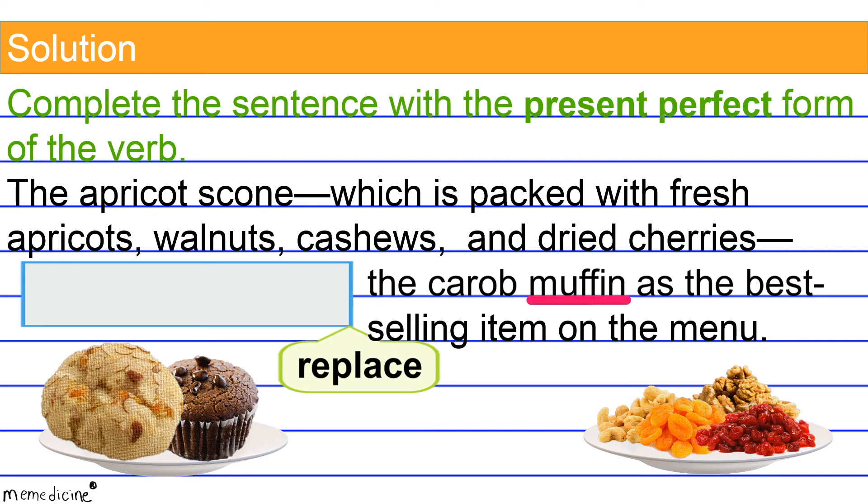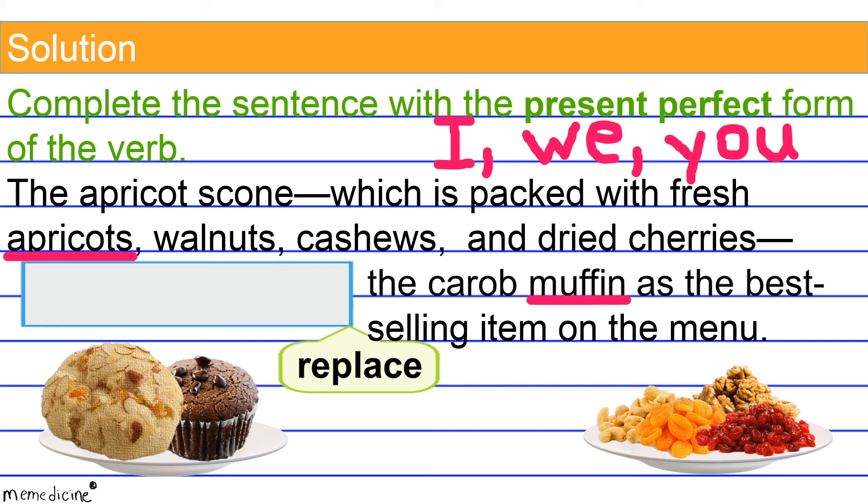Whenever you have the first person singular pronoun I, the first person plural pronoun we — so in first person, you're speaking of yourself in written or spoken communication — as well as the second person pronoun you. In second person, you're directly communicating to someone through written or spoken communication. 'Have' is also used for all other plural subjects, such as apricots, walnuts, cashews, and even cherries. Third person communication means we're talking about a person, place, or thing — not speaking of ourselves or directly communicating to another entity.